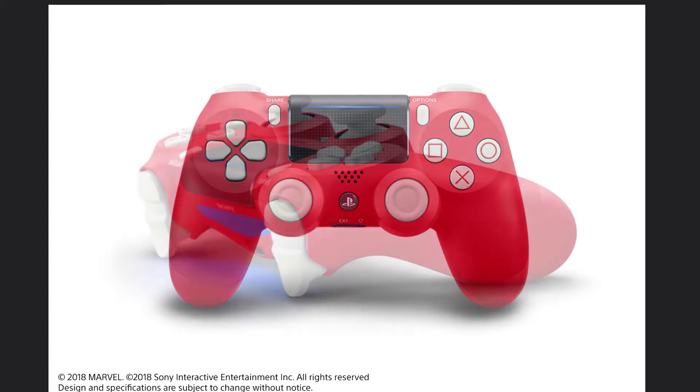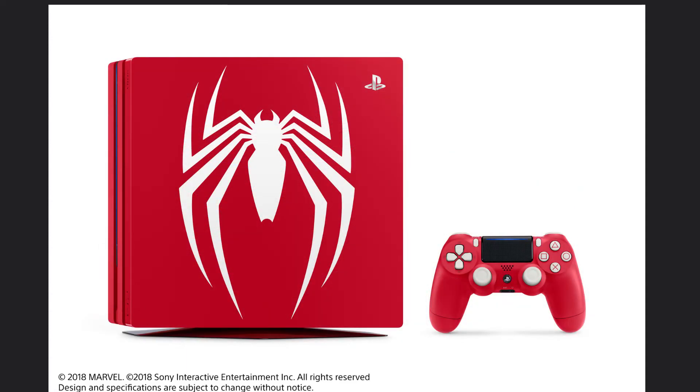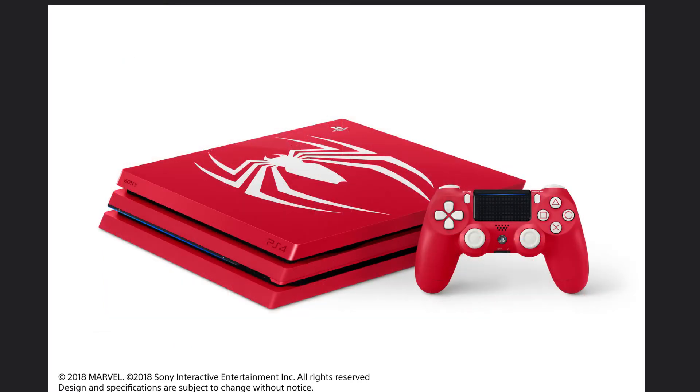I'm still on the fence about picking up this system. I talked to one of my good friends — shout out to her — and she said the same thing, that the system looks great. I want to give you guys this information from a place of non-bias. If this is a system you want, you should go out and get it, because this is by far the best one they actually made. Not only do you get the system, you also get that very nice red controller which looks amazing — I really like the white button props on that red controller.